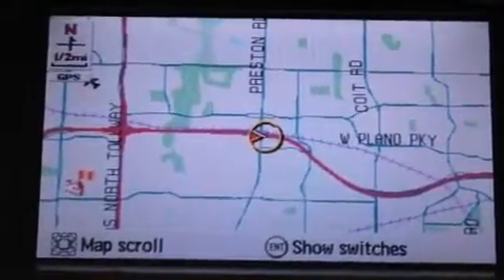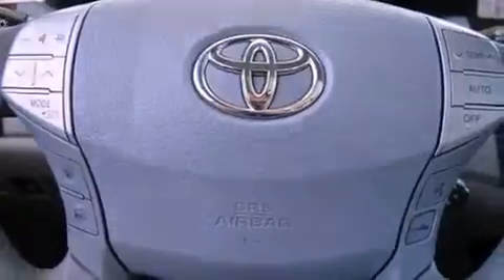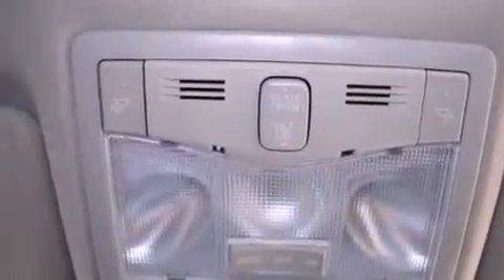The following features are also included: air conditioning with automatic climate control, heated side view mirrors, a rear window defroster, variable valve timing, a full-size spare tire, and fog lamps.